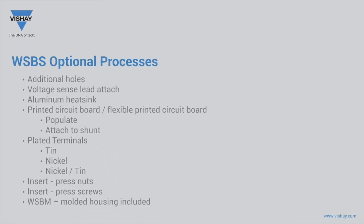The WSBS is available with a wide range of optional processes to fit your design needs: choose a standard model, add holes or sense pins, bare copper or plated, molded housing and circuit, or customized hardware additions.